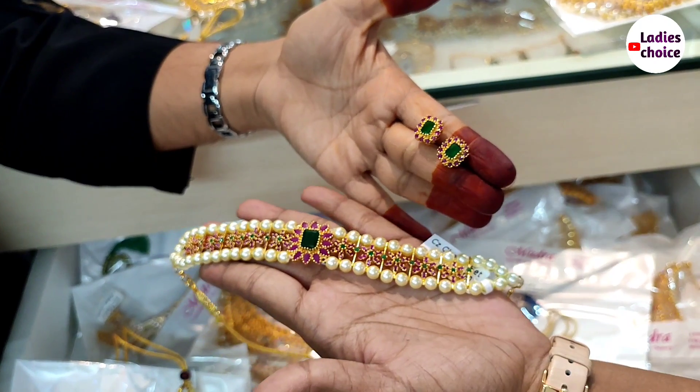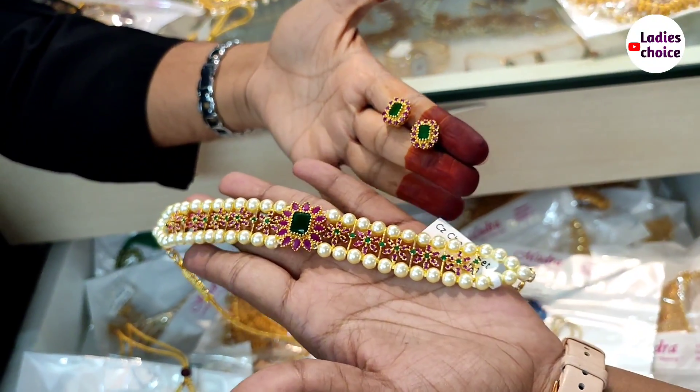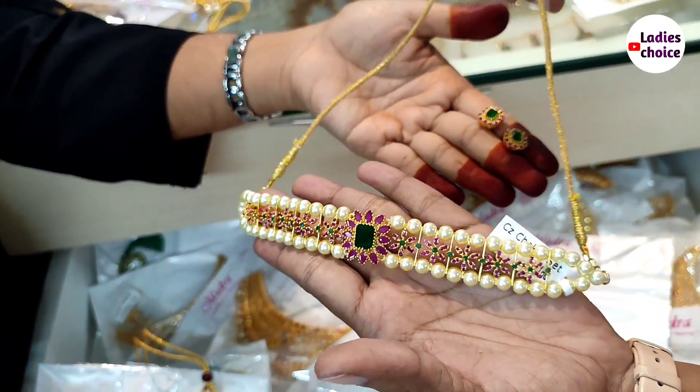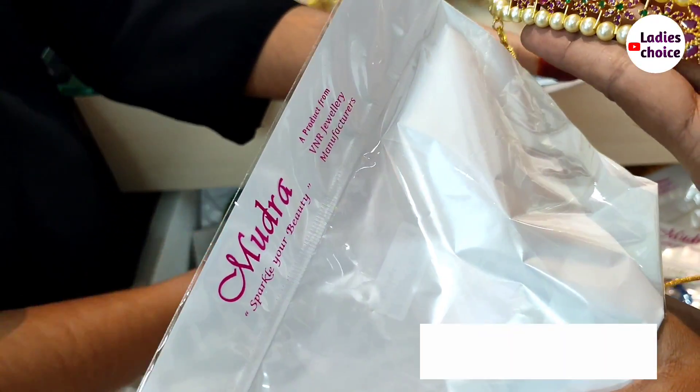The price is 800 rupees for this colored jewelry. If you were to buy it outside, it would cost at least 1,500 rupees. This choker is available here. Single items can also be couriered. The manufacturer is V&R Jewelry.